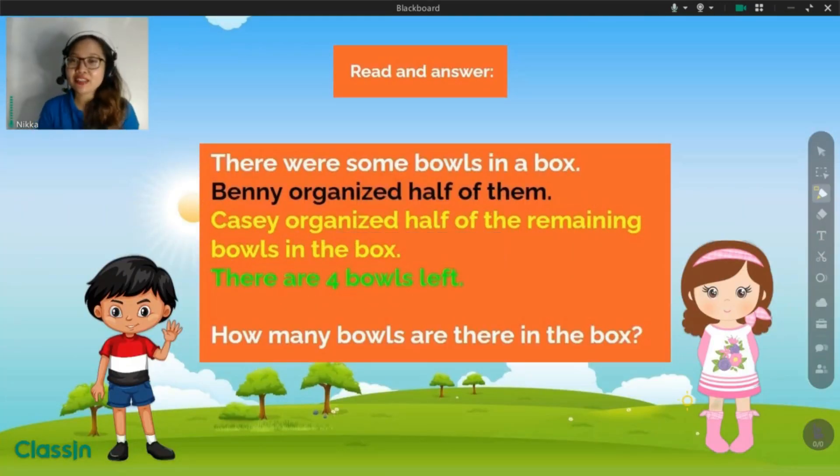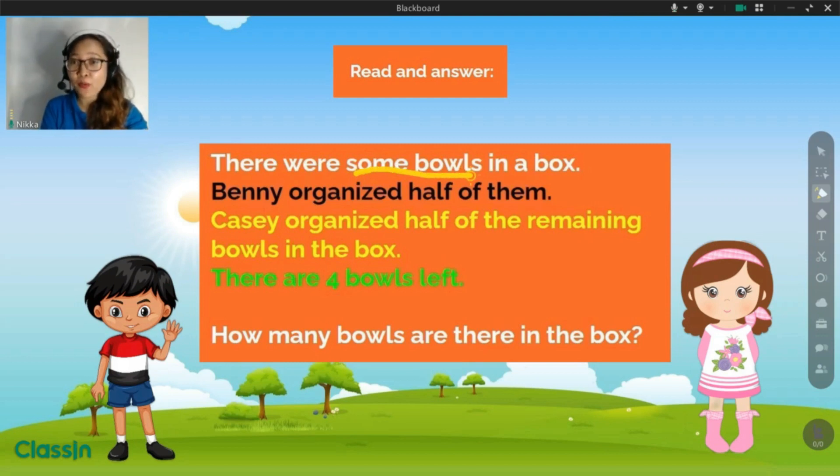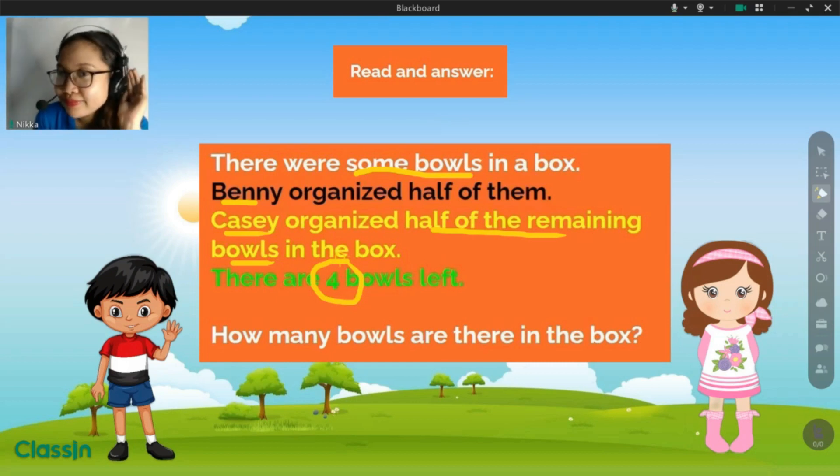And now, let us read together. There were some bowls and a bat. What's in the bats? Good job. Benny, my friend, organized half of them. And Cassie, my friend also, organized half of the remaining bowls and the bats. There are four bowls left. How many bowls left? Great. How many bowls are there in the bats? Can you repeat the question? How many bowls are there in the bats? Yes, we're going to answer this question together.